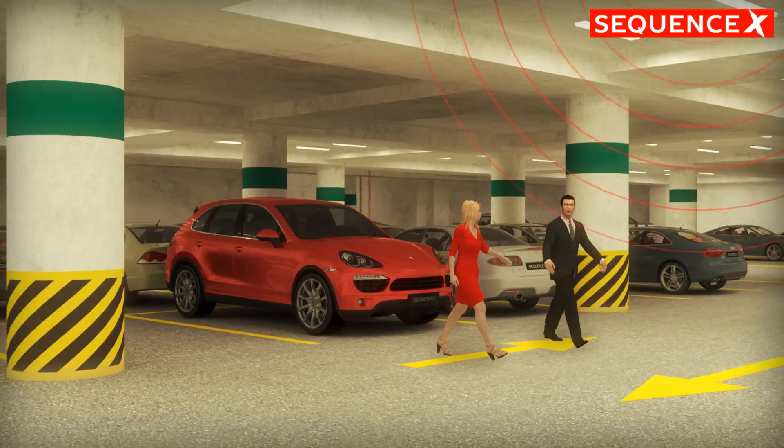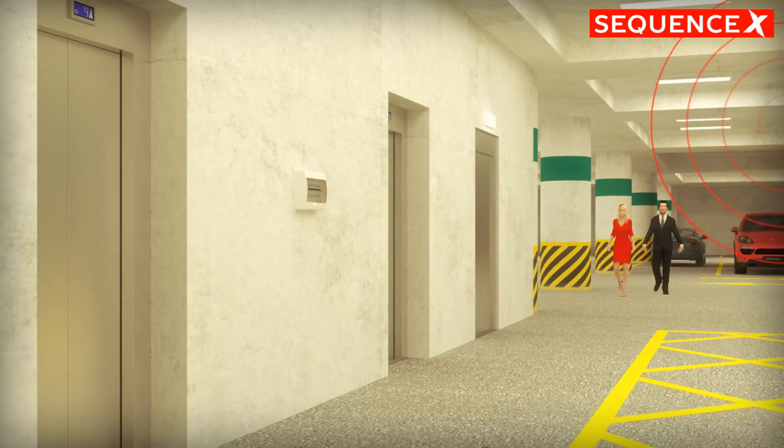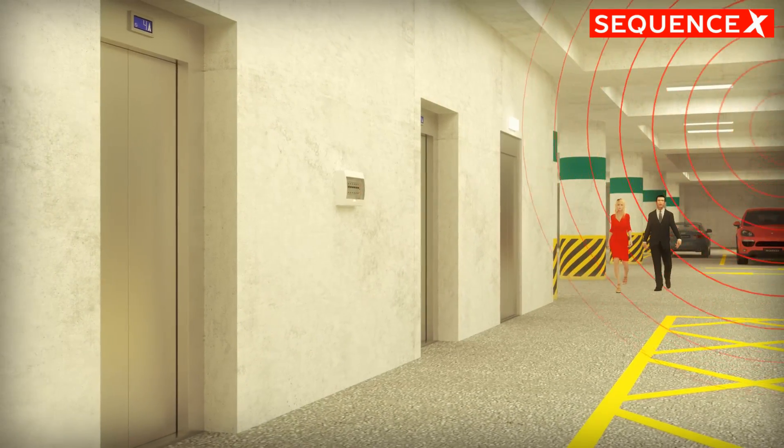Fluorescents are complicated, require frequent maintenance, and are terribly inefficient. Not so with government-approved LED tubes.